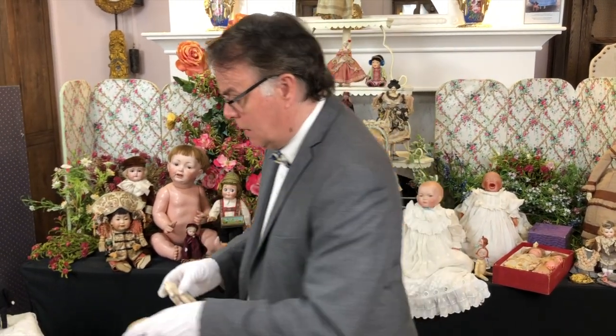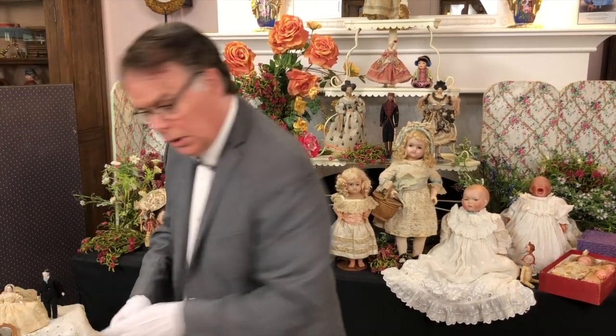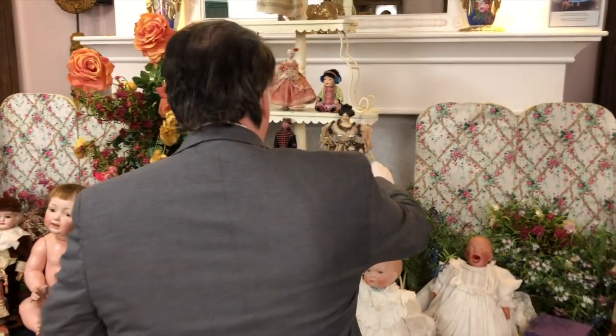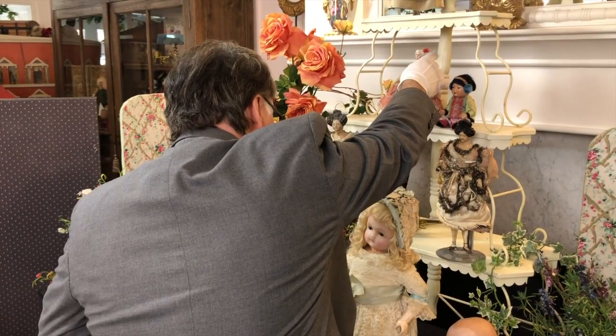So I'm going to move these ladies aside and we're going to get wild. Well, maybe we won't get so wild.